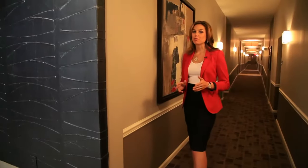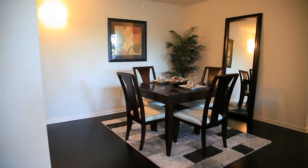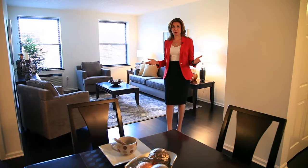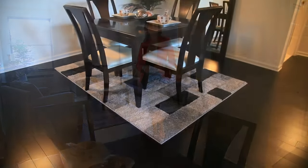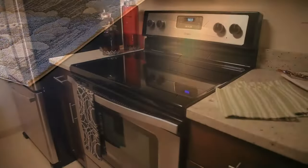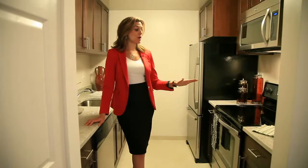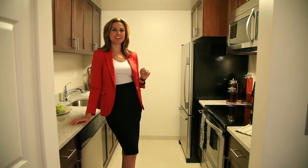Follow me on a tour of a beautiful two-bedroom home. Upon entering this beautiful two-bedroom apartment, you'll find yourself loving how spacious the living and dining area is. Notice the hardwood flooring throughout. The kitchen is complete with granite countertops and stainless steel appliances, perfect for all of your culinary creations.